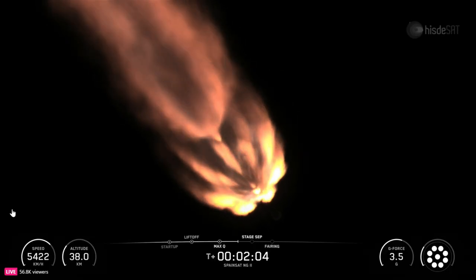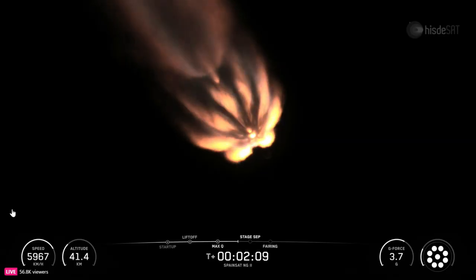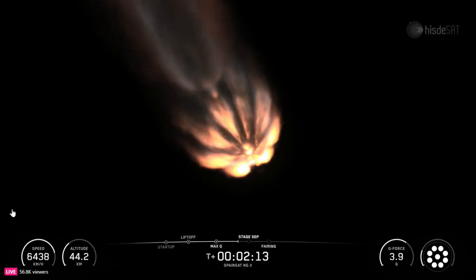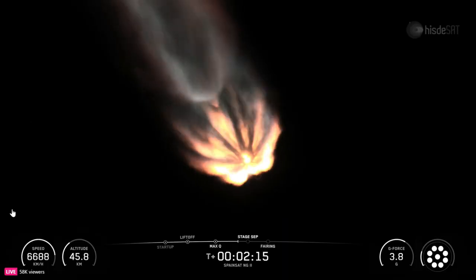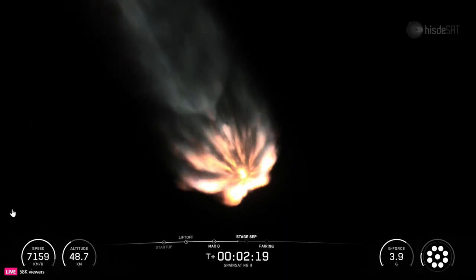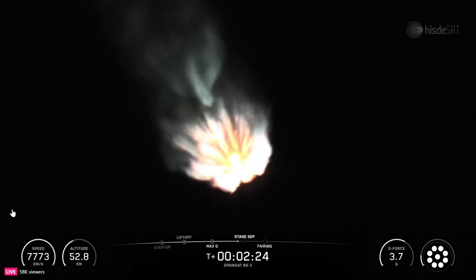Now we are going to have several events coming up in quick succession, starting with main engine cutoff, or MECO, when we shut down the nine Merlin 1D engines on the first stage. Following that, the first and second stages will separate. Following that, we'll have the first ignition of the MVAC engine, also known as SES-1. SES-1 will shortly be followed by fairing separation.